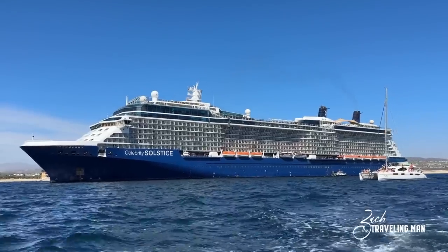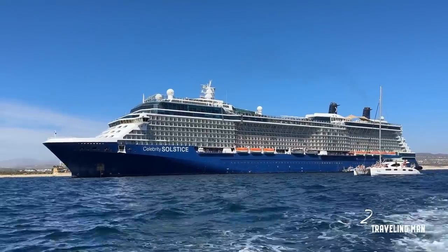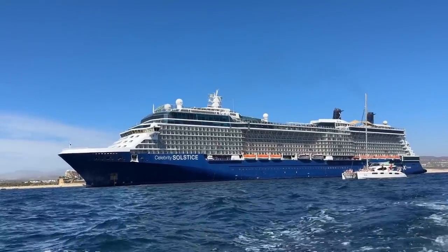And that's going to do it for our tour around the Celebrity Solstice. I hope you enjoyed it. If you did, please give me a thumbs up and consider subscribing. Thank you for watching, and I'll see you on the next adventure.